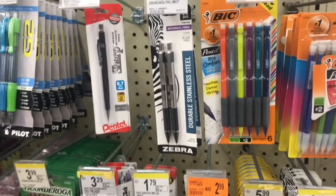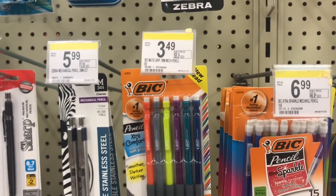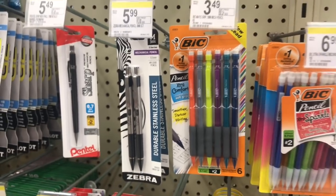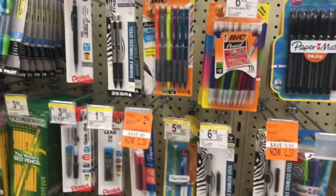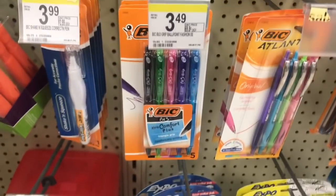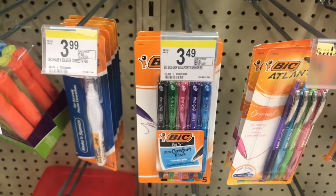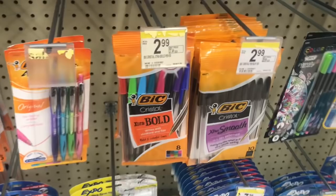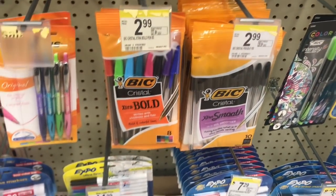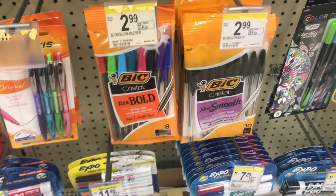The next deal I'm looking to pick up is on Bic. I'm trying to find the cheapest Bic item because I got a $5 off two Bic stationery digital coupon on the Walgreens app. So if you pick up two items for $2.99 each, use that $5 off coupon, it would make your final cost about $0.98 for both. I think I'm going to grab these pens — it does show them as the qualifying items on the coupon. So I'm going to go ahead and pick up two of these.